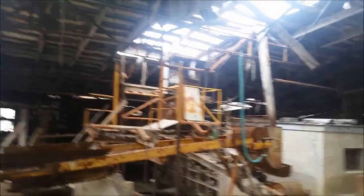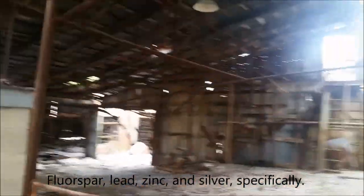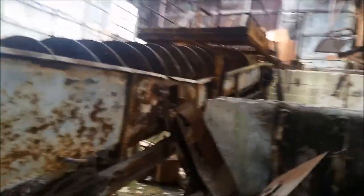Hey y'all, this is Port 1119 of Headframe Hunters. We're here in Hardin County, Illinois at the Crystal Mine. The Crystal Mine was a fluorspar and other mineral mine — probably galena, barite, calcite, etc. It closed in 1972.